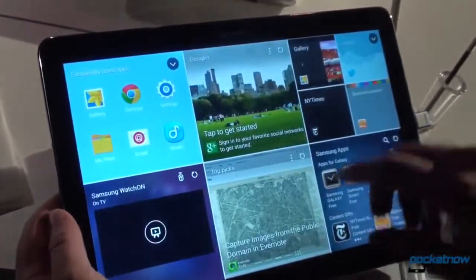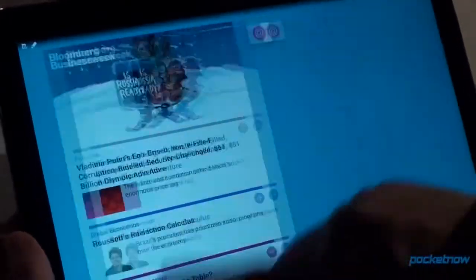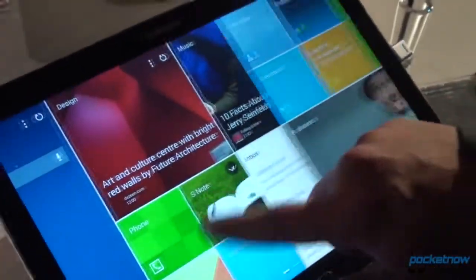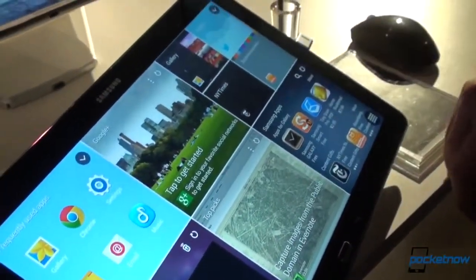And of course we see this interface here — the first major Samsung interface overhaul in quite a while — which is actually quite a pleasure to use on a device this large, which is of course 12.2 inches on the diagonal.